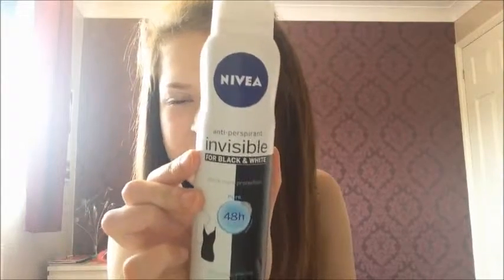The last Nivea product I've been loving this month is the anti-perspirant invisible for black and white, white mark protection — the pure version. I also mentioned this in another haul. I don't know the difference between the blue one and the pink one, but this is definitely the best deodorant I've ever tried. Normally I'd have to apply deodorant midday as well as morning, but with this one I just need to use it in the morning because it lasts so well. It also dries really fast, which some deodorants don't. It was £1 when I bought it but I think it's about £2 now — I'd definitely recommend it.